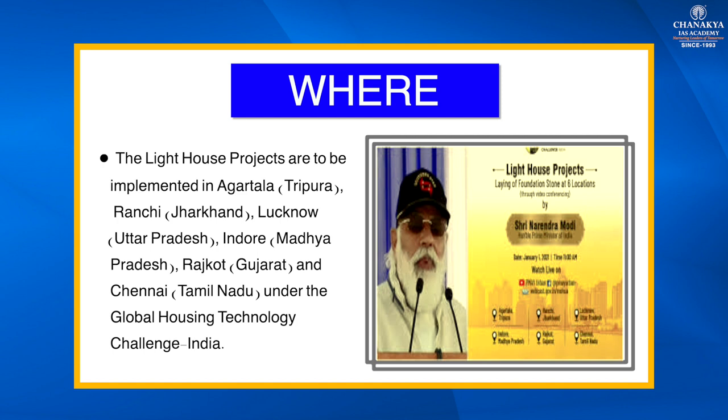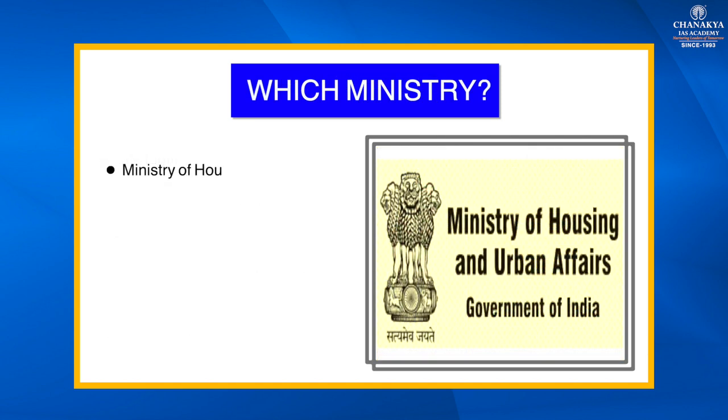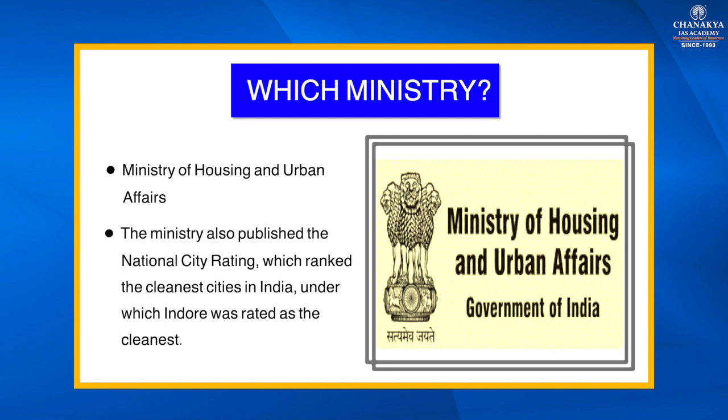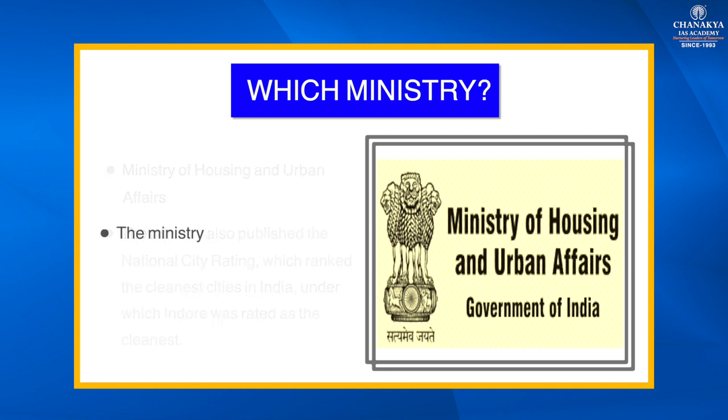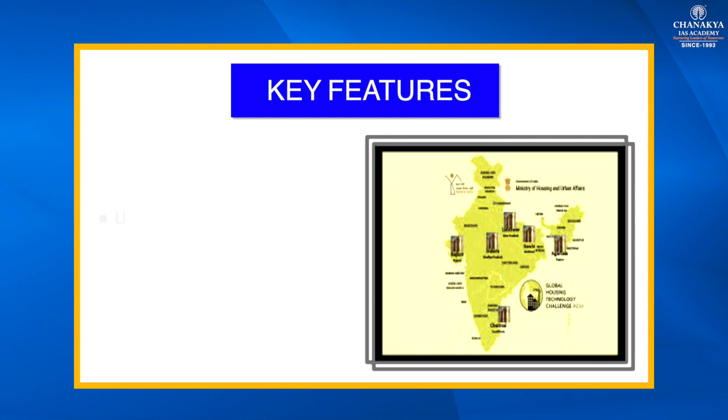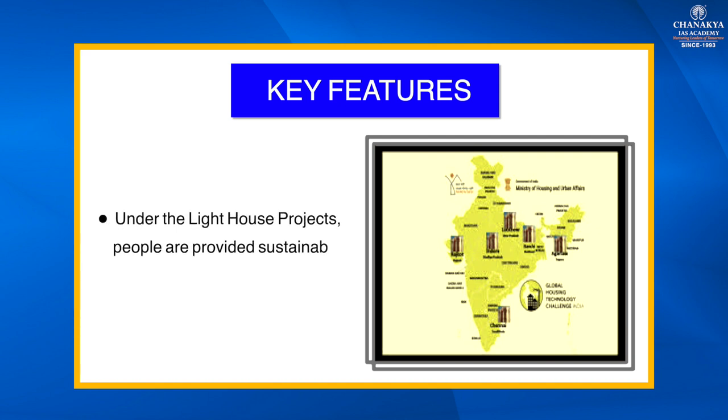The Lighthouse Projects are to be implemented in Agartala (Tripura), Ranchi, Lucknow, Indore, Rajkot, and Chennai under the Global Housing Technology Challenge. This scheme comes under the Ministry of Housing and Urban Affairs, which also publishes the National City Rating ranking the cleanest cities in India — under which Indore was rated the cleanest city — and announced Smart Cities on 27th August 2015.